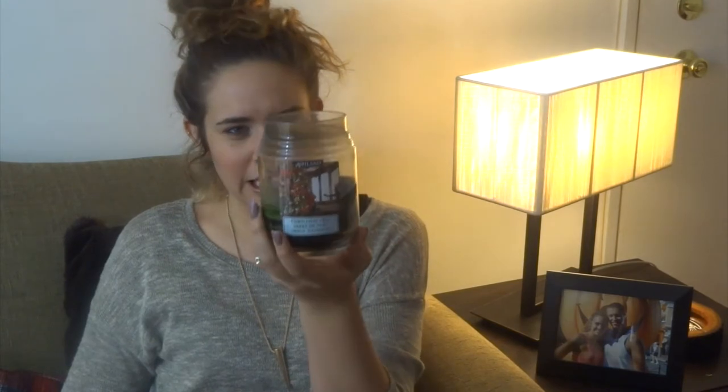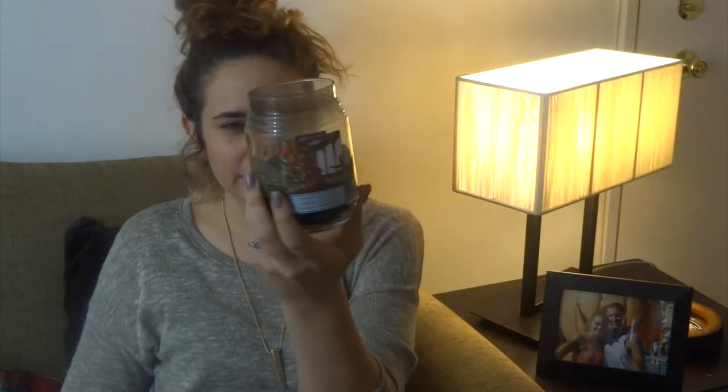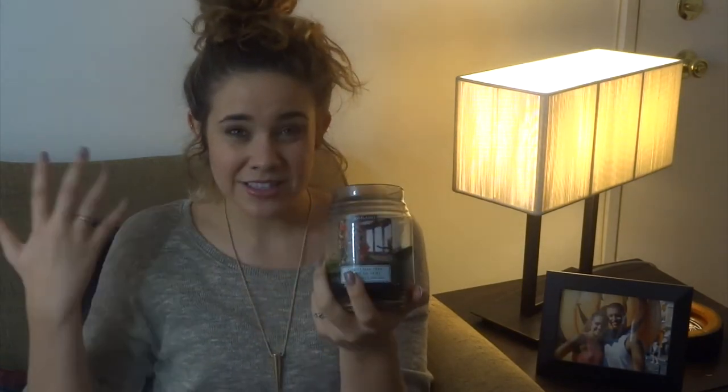These I believe we purchased at Target. They're the Ashland brand and it's the Christmas Tree scent. We smelled a lot of candles to find these — hidden gems. They smell exactly like a Christmas tree. They still have their scent even though they've been burned most of the way, which is great because losing scent after burning is one of my biggest pet peeves. I really, really like these candles. They were great to have during the holiday season.